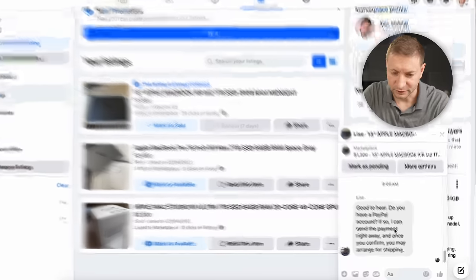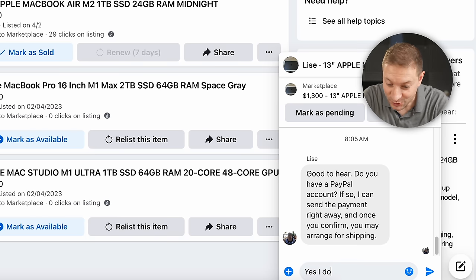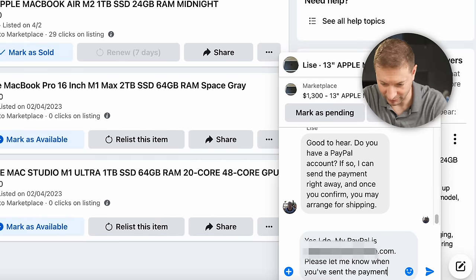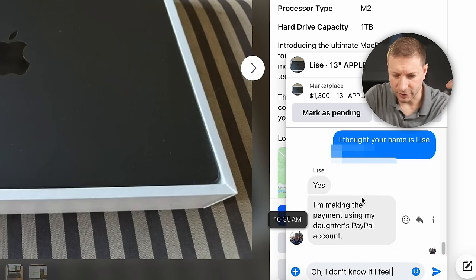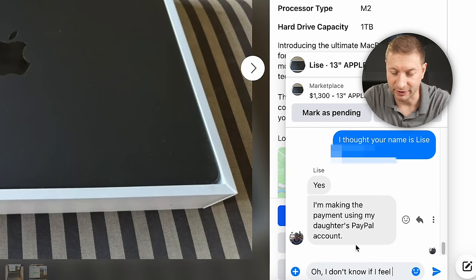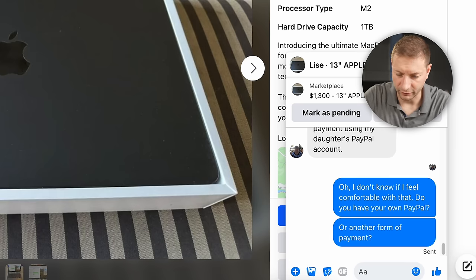The buyer immediately asks for my PayPal. I give a throwaway email and ask them to let me know when they've sent the payment. They ask me to email a payment request to "Kathy" — but wait, I thought the name was Lisa. They explain they're paying using their daughter's PayPal account. I say I'm not comfortable with that and ask if they have their own PayPal or another form of payment. Clearly a scam, but I'm keeping an eye on where it goes.